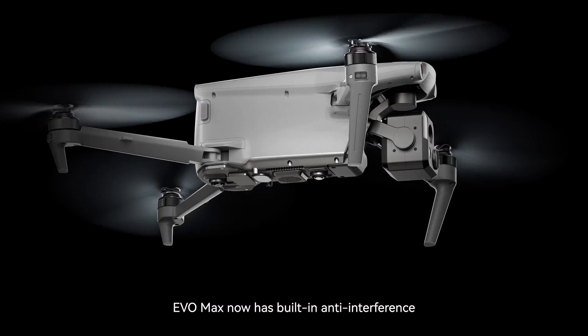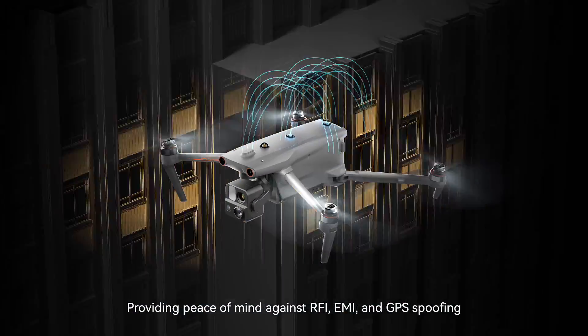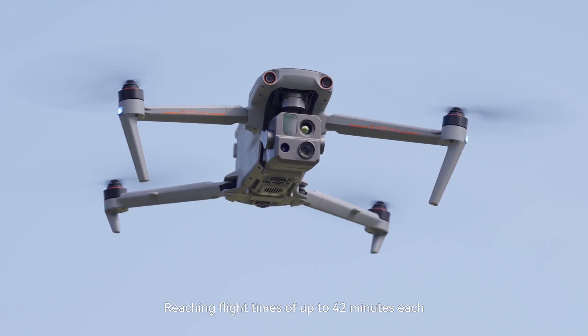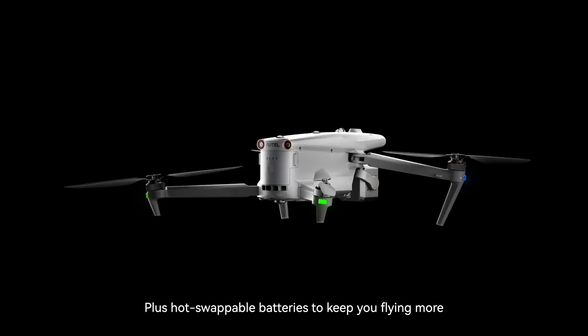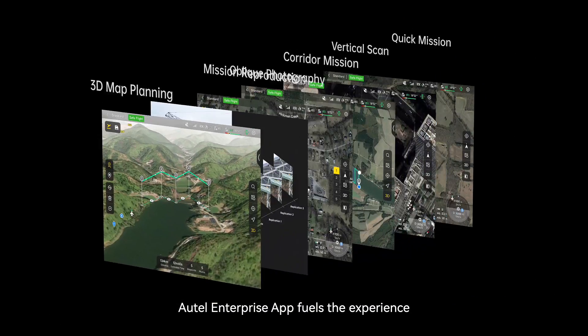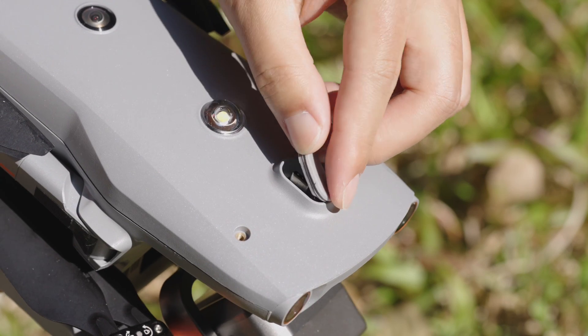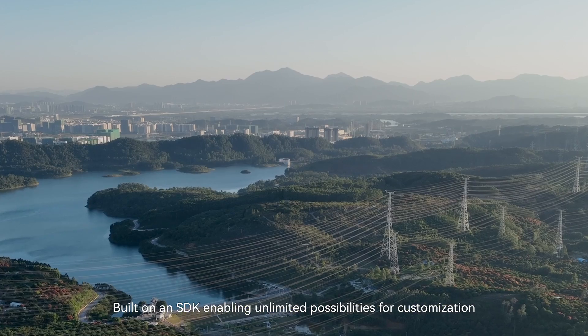The EVO Max now has built-in anti-interference, providing peace of mind against RFI, EMI, and GPS spoofing. Reaching flight times of up to 42 minutes each, plus hot-swappable batteries keep you flying more. The Autel Enterprise app fuels the experience with a touch-optimized simple UI built on an SDK, enabling unlimited possibilities for customization.